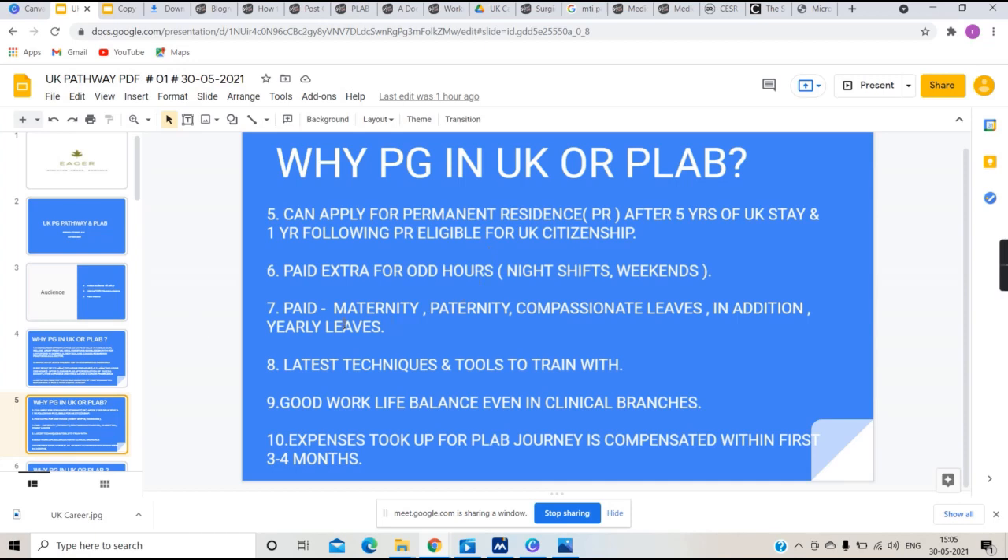The UK also provides maternity leave, paternity leave, and compassionate leaves — for example, if someone in your family passes away, you are allowed to take leave to attend the funeral. In addition, there are about 25 to 27 days of yearly leave, though these cannot be taken all at once and are split into three parts.